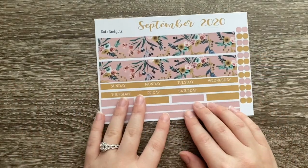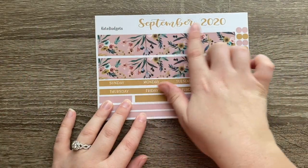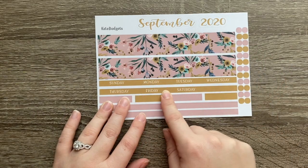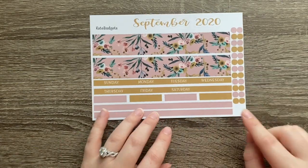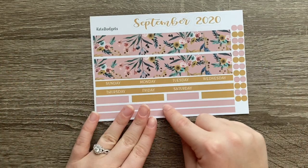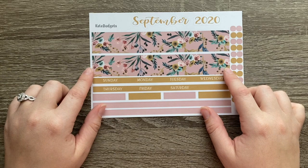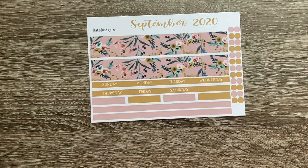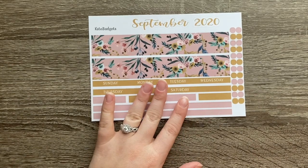I'm going to start with the bigger stuff and work our way down. This first thing is the monthly layout — you have the thick washi, your September 2020 script, and your weekday strip header. It also has some little strips for the bottom, these little boxes, and dots. Super cute, it's going to look really nice in my planner. I love the florals. This kit is called the Dusty Mauve — it's spelled M-A-U-V-E, I'm never quite sure how to say it.